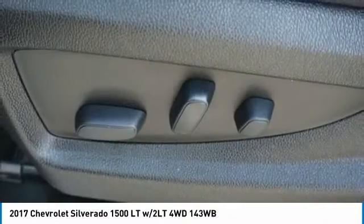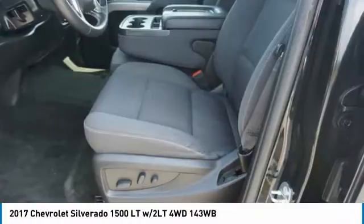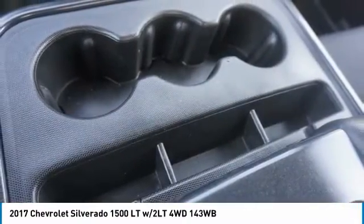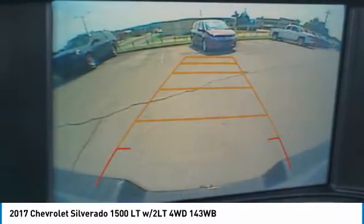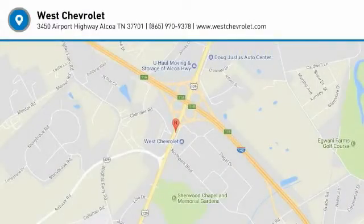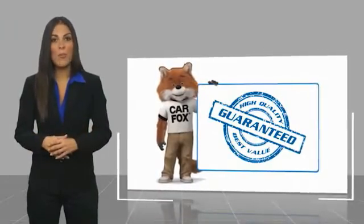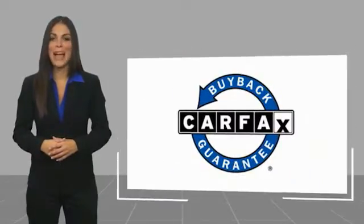So come in and take a test drive today. This is a one-owner vehicle with a Carfax vehicle history report. Be sure to find a complimentary copy of this report online or contact the dealership. This vehicle qualifies for the Carfax Buy Back Guarantee.